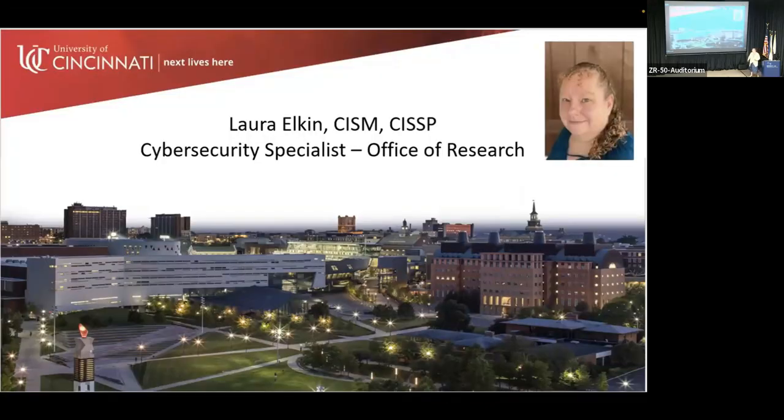I'm Laura Elkin, cybersecurity specialist at University of Cincinnati. I have a unique role where I am a technical person in the Office of Research, and I am not directly reporting to the Office of Information Security, even though I have cybersecurity in my title.